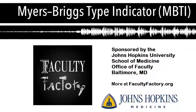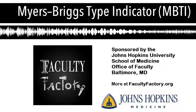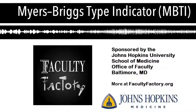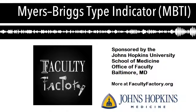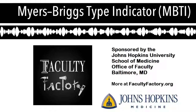We encourage you to go to facultyfactory.org to find out more, get in touch, ask questions, or maybe be interviewed on the podcast. Thanks for tuning in — we'll see you next time. The Faculty Factory podcast and website is sponsored by the Johns Hopkins University School of Medicine Office of Faculty. For more information, visit facultyfactory.org.